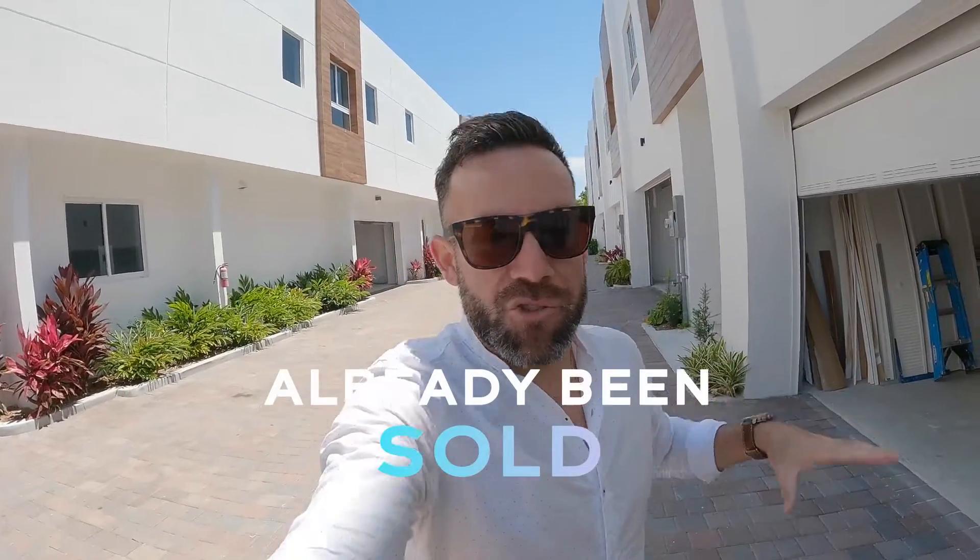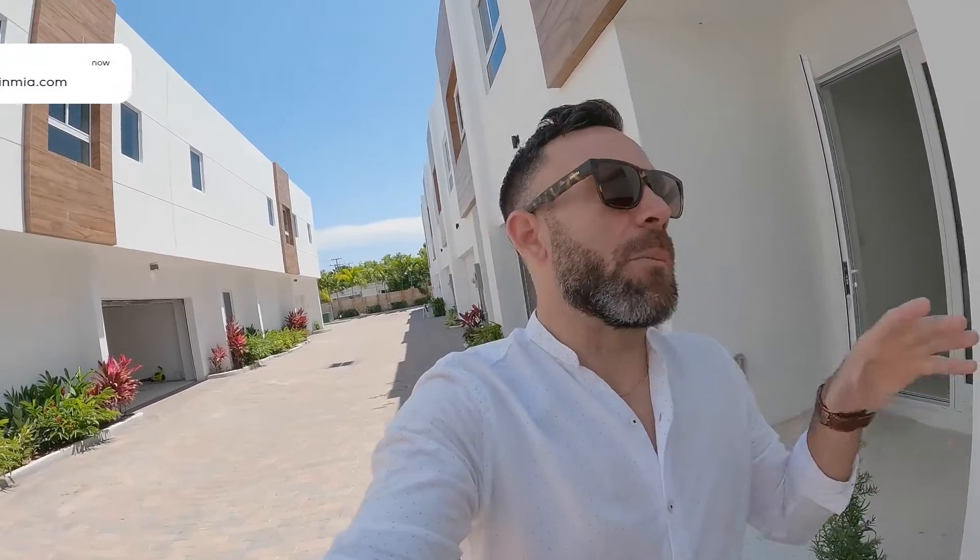This project that you see behind me has already been sold. I'm going to be showing you the model unit. They're going to be making a phase two across the street — those are already half sold — so this is going so quick. It's going to be ready in 2023. I just want to show you the outside area first, and then we'll be going inside into these units.